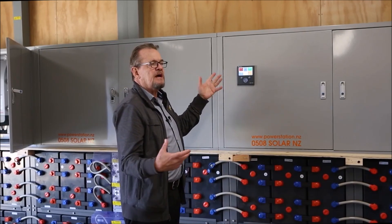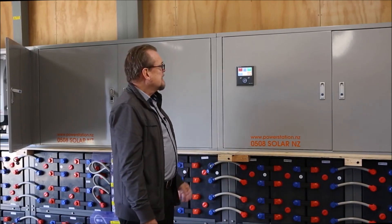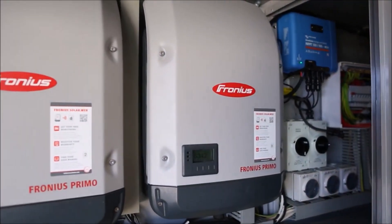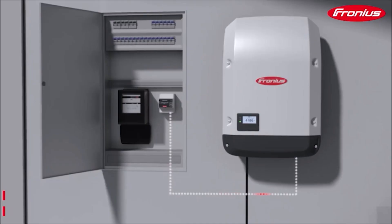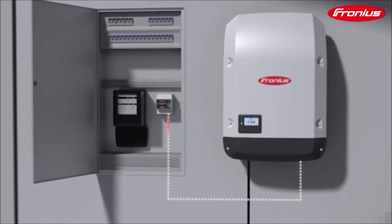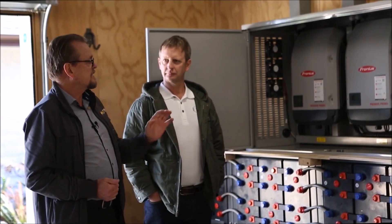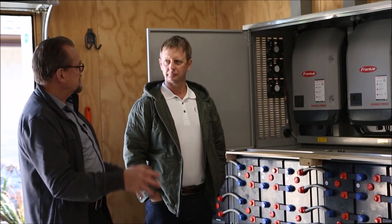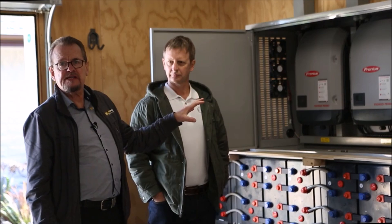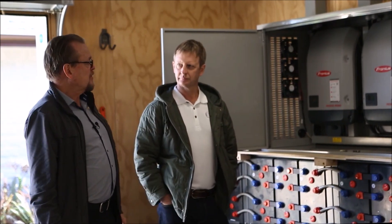Moving further down the cabinet, here are the three Fronius single-phase 8 kilowatt inverters. One fantastic feature is that although they're rated at 8 kilowatts, you can connect up to 12 kilowatts maximum to each unit. We've got over 30 kilowatts running through these, and in an adjacent shed there's yet another one fully loaded — so this site has four of these units in total.